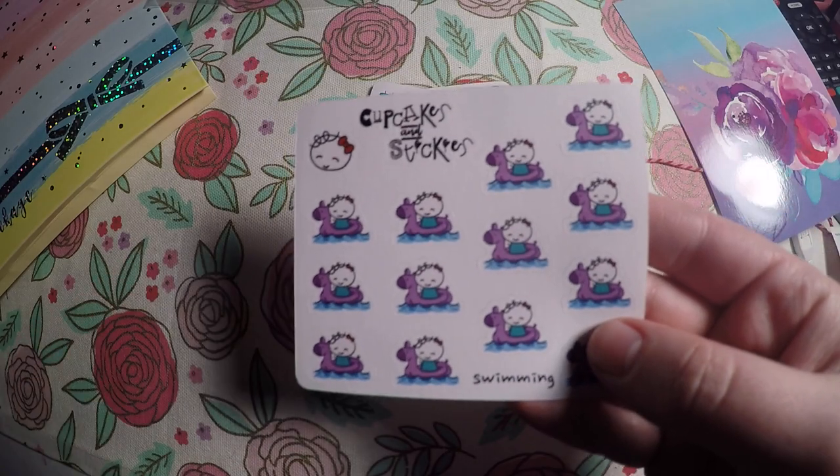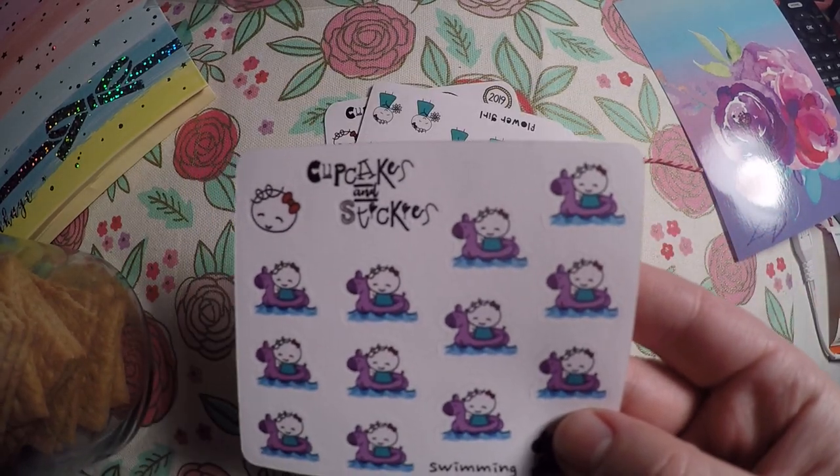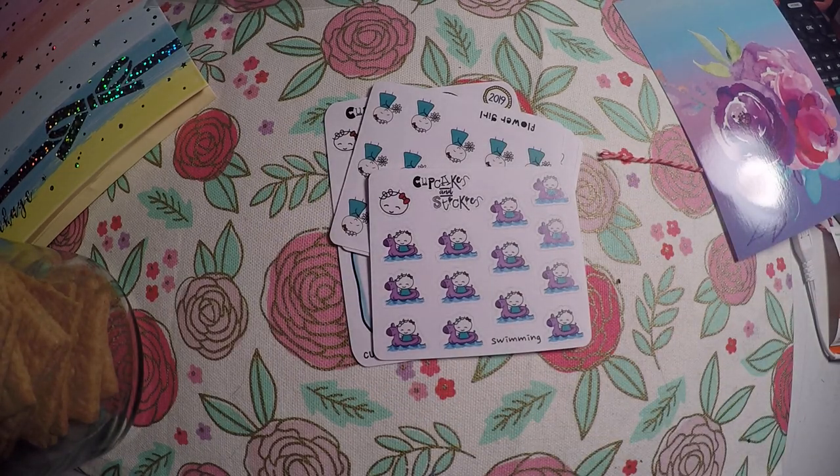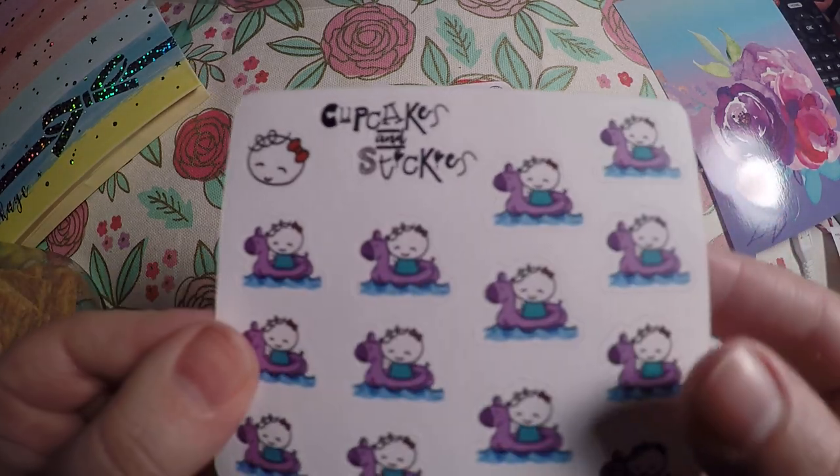We've got these little swimming ones — I actually found these on a Dollar Wednesday a while back and I just kept holding off on ordering them, so I finally got those ordered.